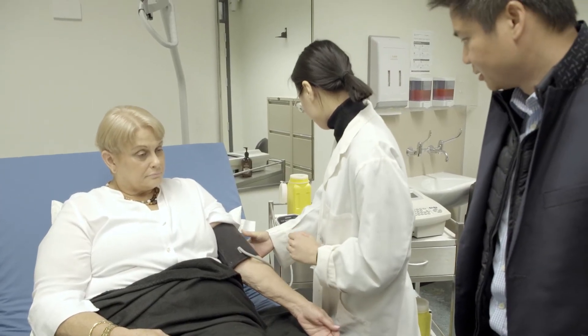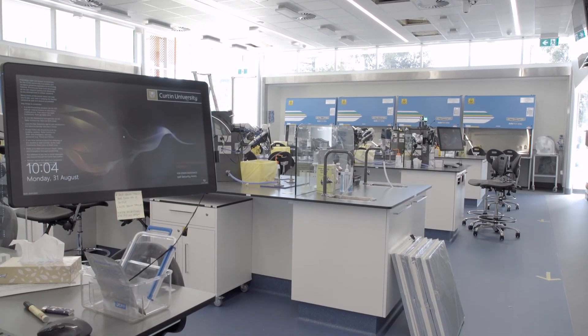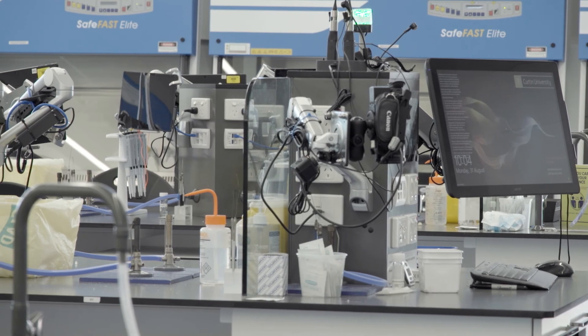Throughout your course you will be mentored by leading clinicians and educators within state-of-the-art facilities and research laboratories, and we really will be having a core focus on making sure students feel engaged through work interactive learning throughout the course.